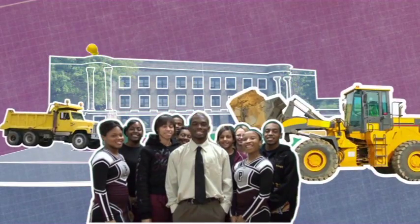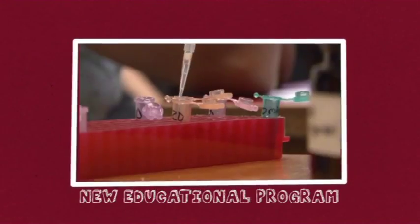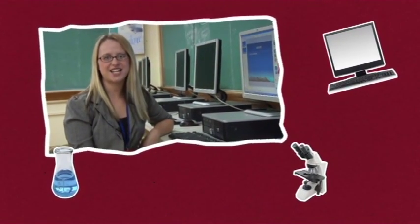Linden McKinley is getting a total-building makeover, plus new STEM classes and a new educational program. STEM is a new way of teaching students the skills they need to succeed in today's high-tech world.